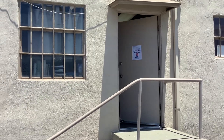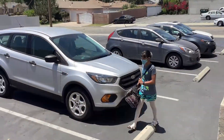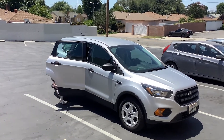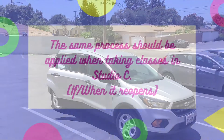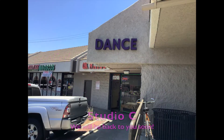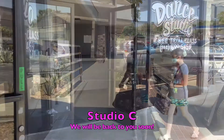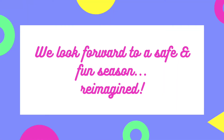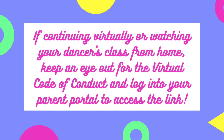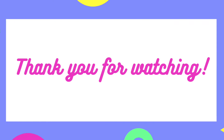After the last dancer leaves, the studio is sanitized to prepare for the next class. The instructor will make sure that dancers get to their cars safely. We look forward to a fun and safe time dancing. Thank you for watching!